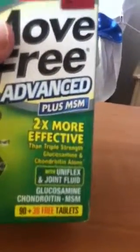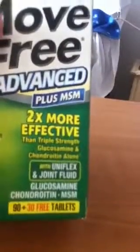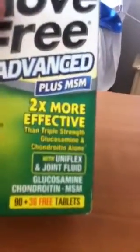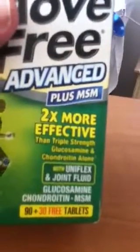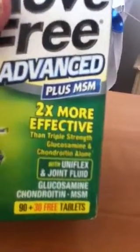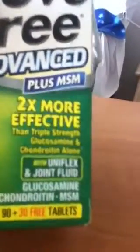MSM is a miracle substance that can help prevent pain, and it does a lot of things, including improving skin condition. You can read about this on YouTube — a lot of this information is on YouTube.